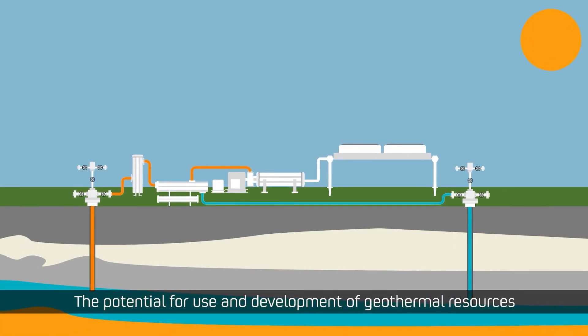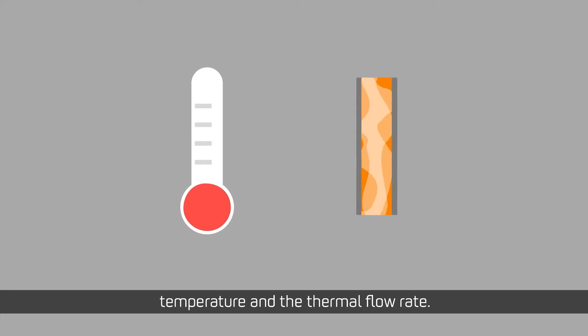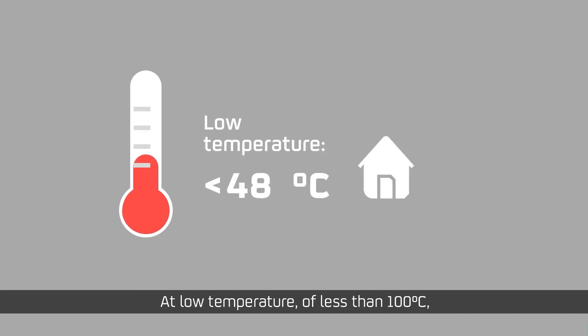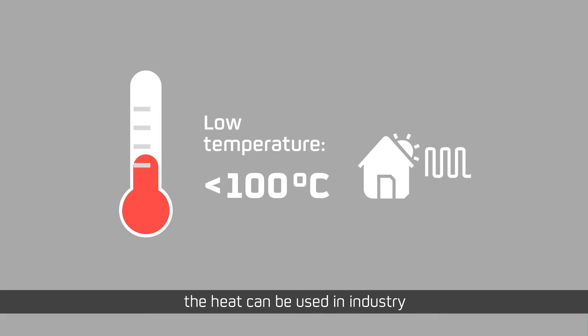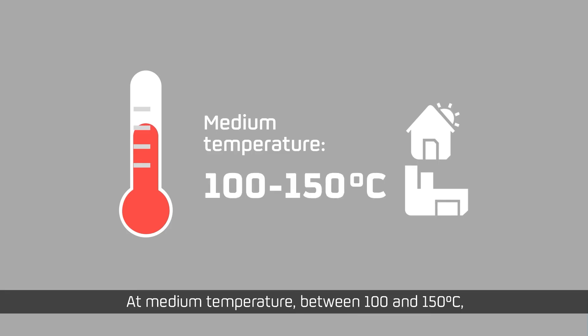The potential for use and development of geothermal resources will primarily depend on two factors: temperature and the thermal flow rate. At low temperature, of less than 100 degrees Celsius, the heat can be used in industry for heating or cooling and for domestic hot water. At medium temperature, between 100 and 150 degrees Celsius, it can have mixed uses.